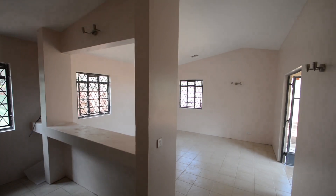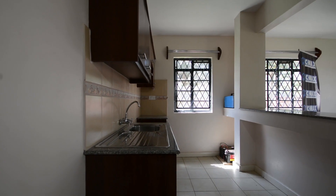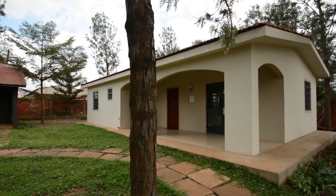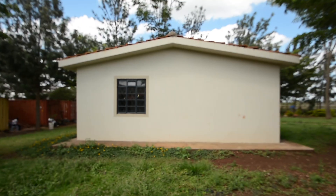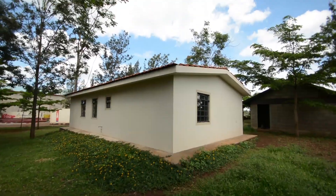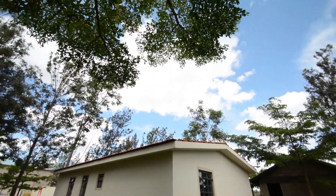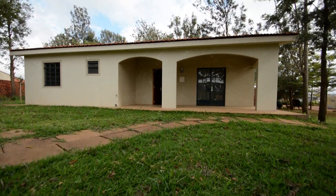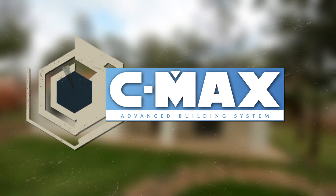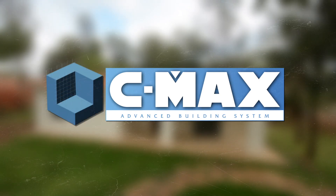Leaving you with your choice of preferences to design your home. This is now your solution to building problems — CMAX advanced building system.